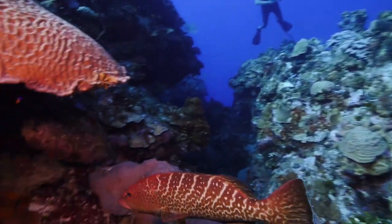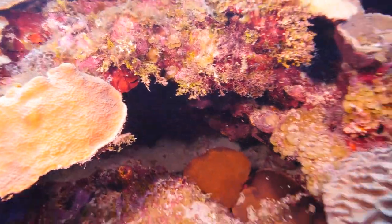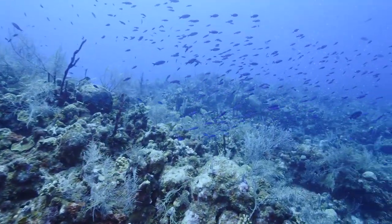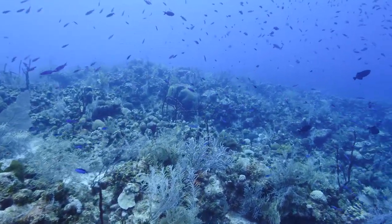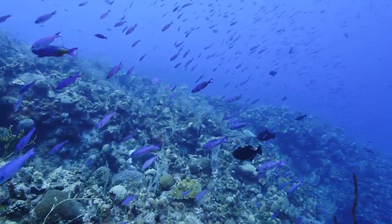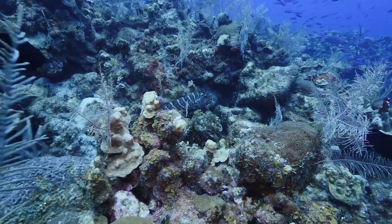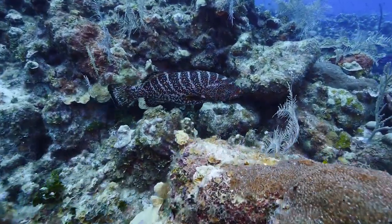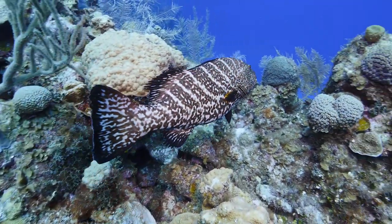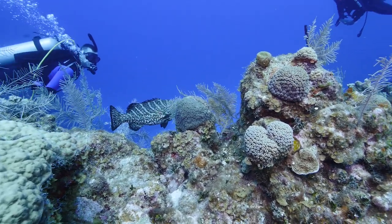We were swimming along and saw a tiger grouper — they're usually pretty shy and don't like you getting too close — but this one swam toward us before ducking into a rock. We ended up seeing three or four tiger groupers total on this dive. I love seeing them because they're a really neat-looking fish and they don't get very big for a grouper. The world record on a tiger grouper is only about 15 or 16 pounds. Most of the ones we saw were probably between two and six pounds. They're brown and orange and will actually change colors depending on whether they feel threatened. A couple of them let us follow them around and hang out with them.